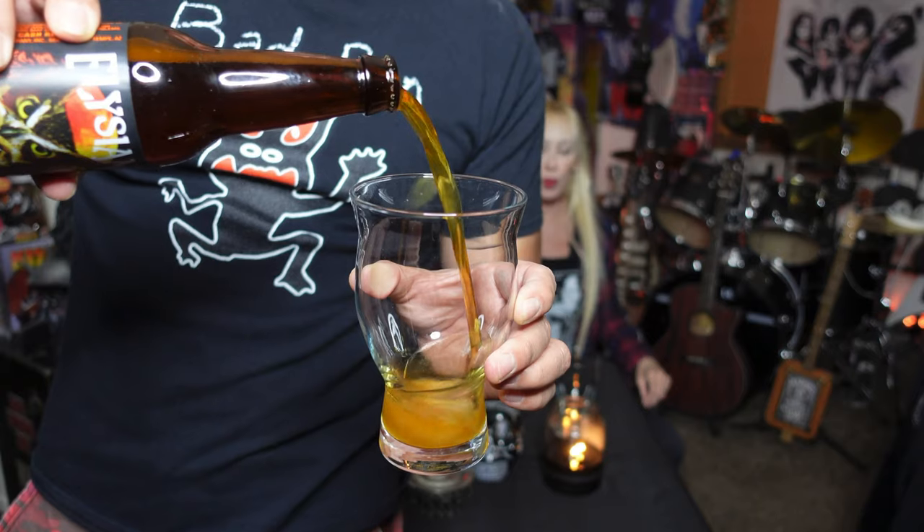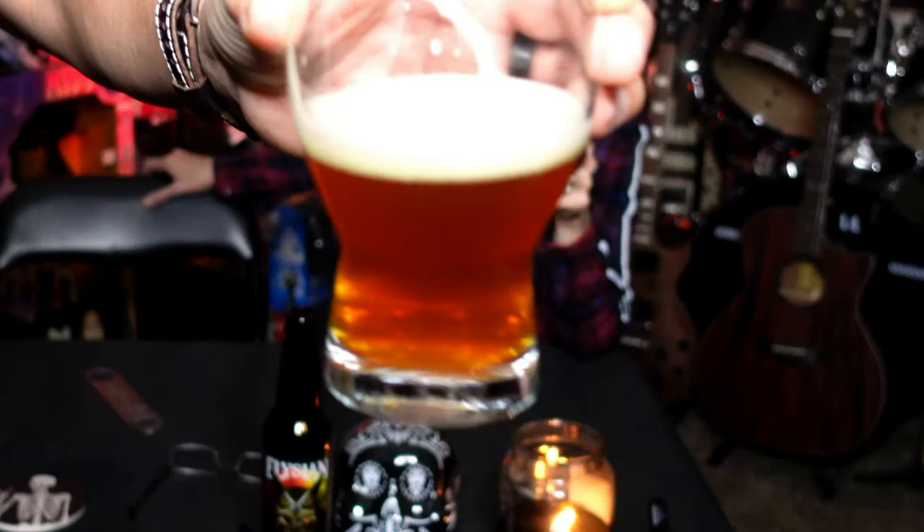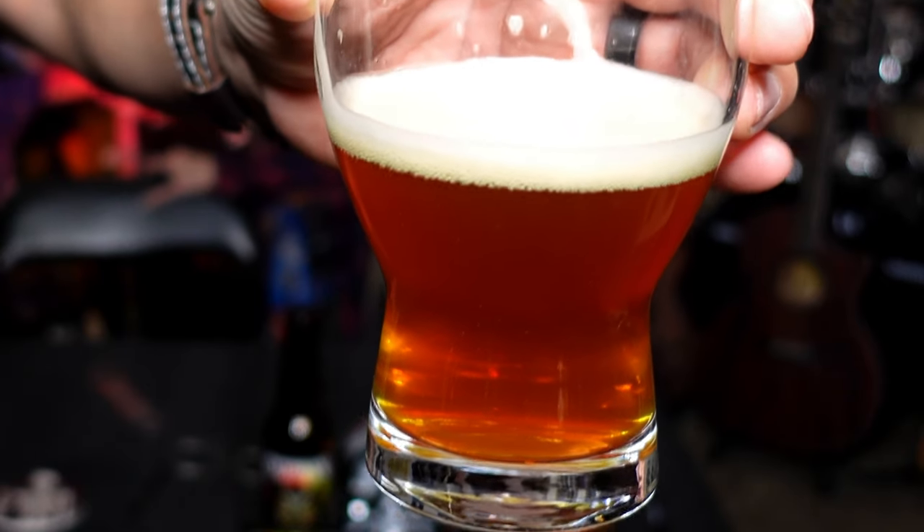I'm really looking forward to popping this. Let's pop this bad boy open. Oh, that has a really nice color — amber-like. Look at that. It's amber-like, actually more like caramel. It looks like a caramel apple.